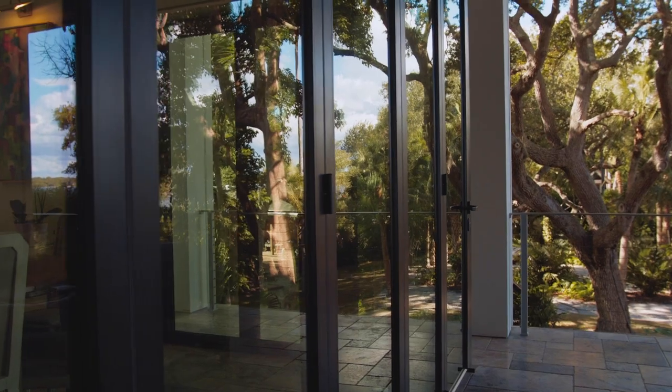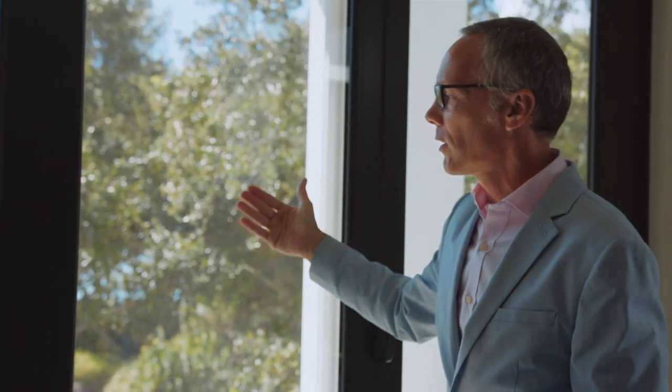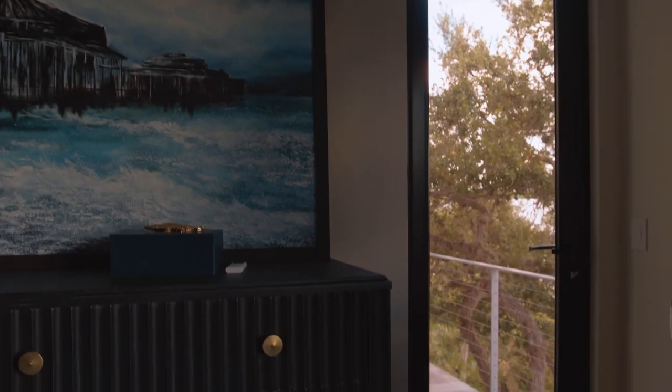That sun, as it beats down on the glass, it rebounds back out again. I'm putting my hand on the glass, putting my hand on the metal, and it's cool in here.